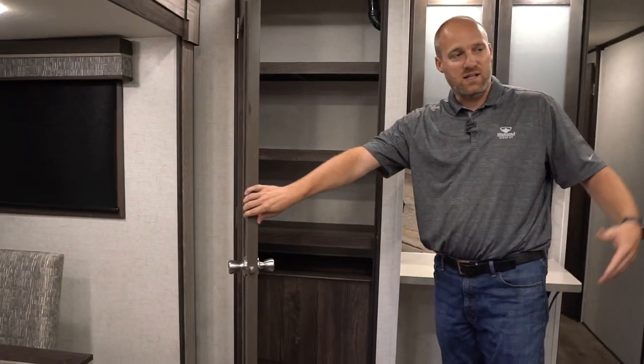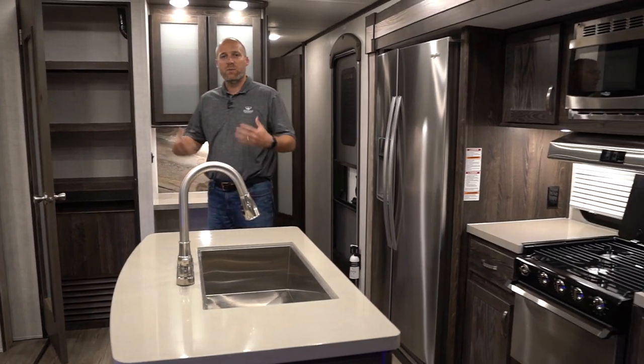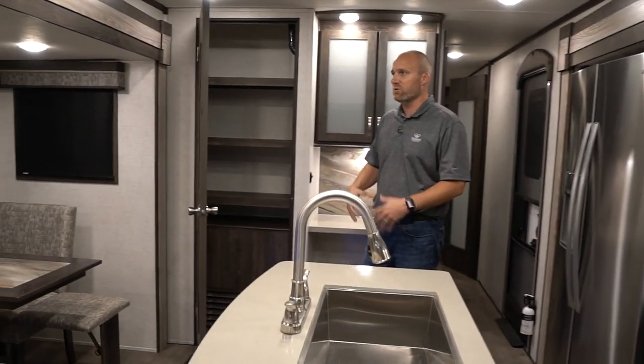As you can see, you get tons of storage, tons of countertop space, a nice big refrigerator — all the amenities that people are looking for in a nice full-time travel trailer.